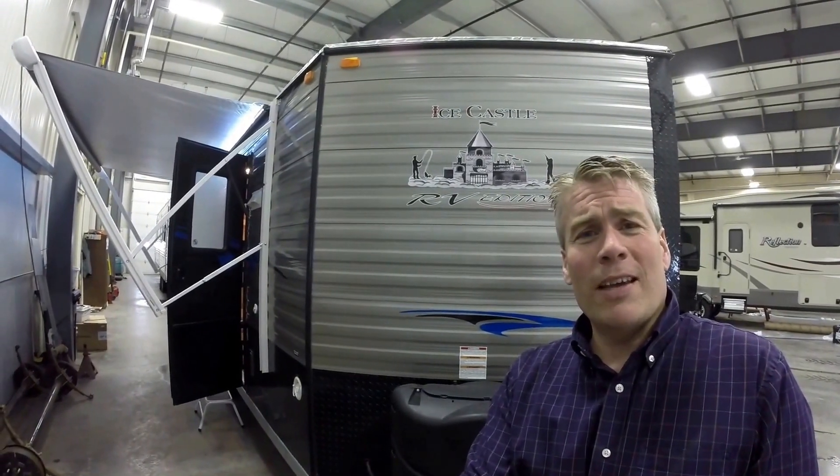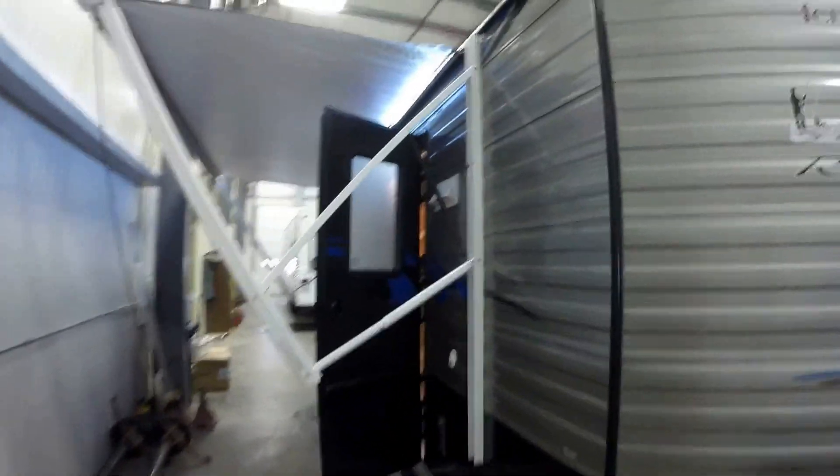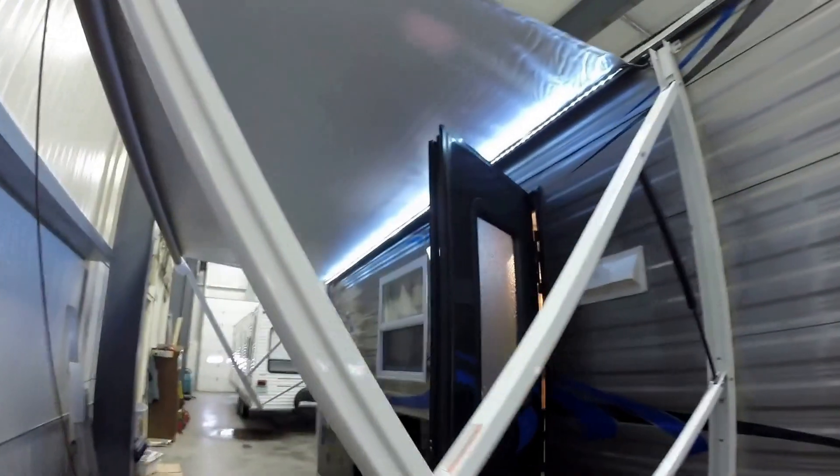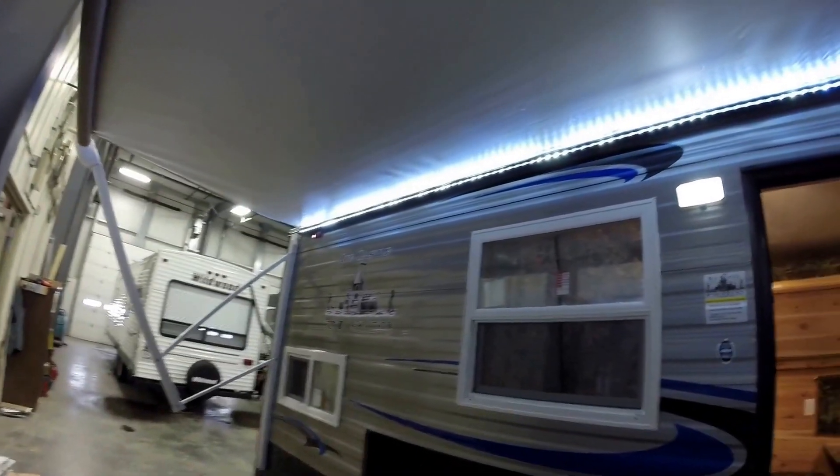I'll walk around the outside, we'll show you the inside, and we'll see what you think. I'll get this camera adjusted. Nice big power awning — just push a button. LED light underneath that awning to light up your whole campsite.